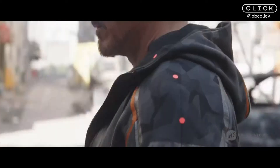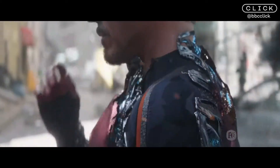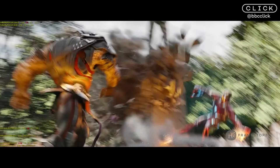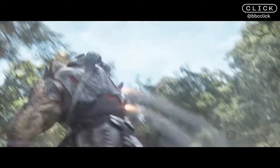So Iron Man's suit was a big part of that. It's nanotech, and the way in which that evolves — that process was a good year, I would say, in the making. Subsequently then actually getting the look right, there's another year. So we're talking two years of evolution from the first concept.